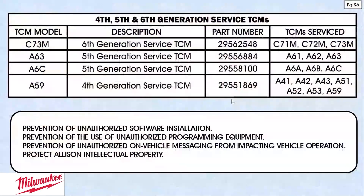Sixth generation controls — it seems like we were just talking about fifth generation controls, and here we are up to sixth generation controls.